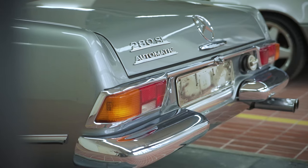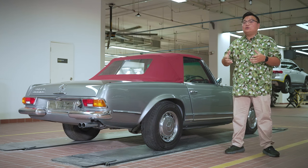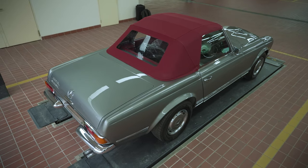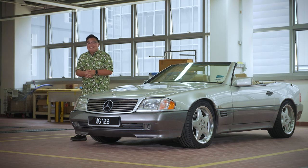With classic cars, not only will its value appreciate over time, the sheer cool factor of driving your own childhood dream is a priceless experience in itself. Well, at least, that's the idea.